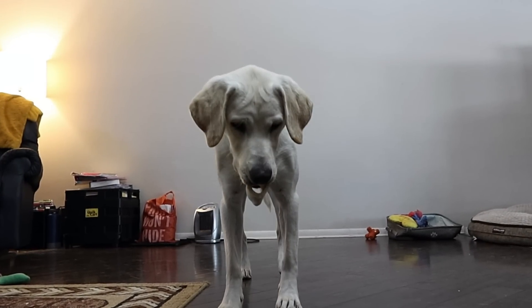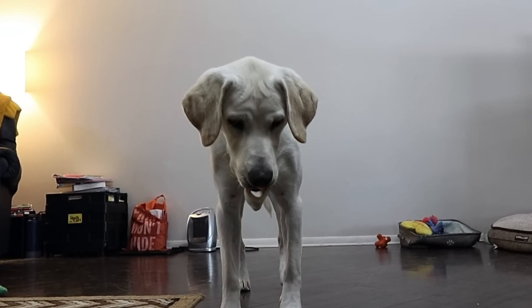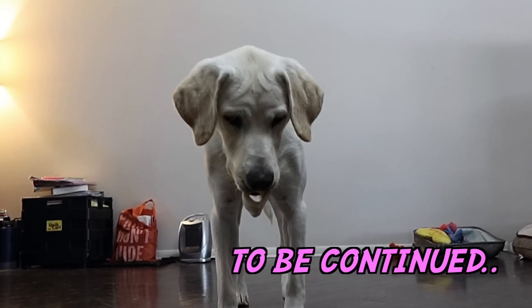Which bone will Lucy choose? Find out next episode on Life with Labrador Lucy. To be continued.